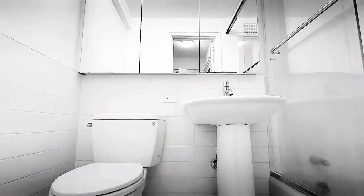Pristine looking bathroom. This is the Charles Monroe Apartment Tour.